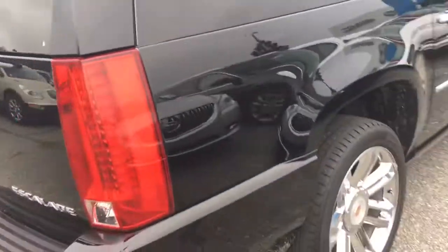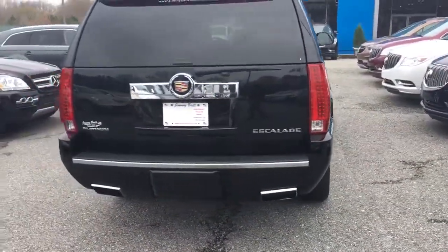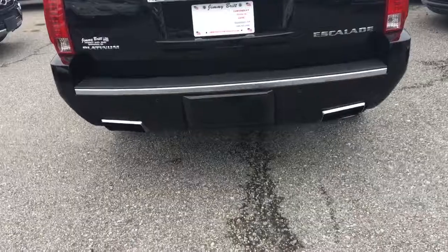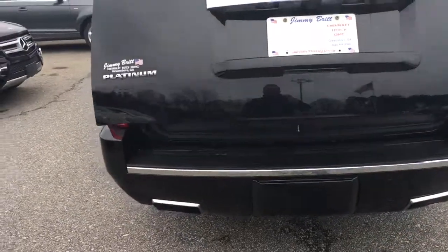Just a very nice luxury vehicle. We all know Cadillacs are just amazing anyway. Of course, got your dual chrome tip exhaust, and got your cover for your hitch down here.